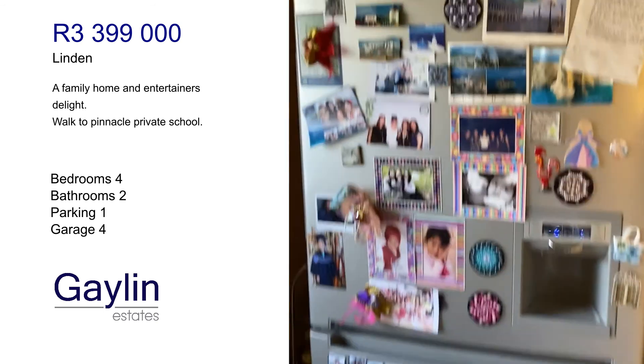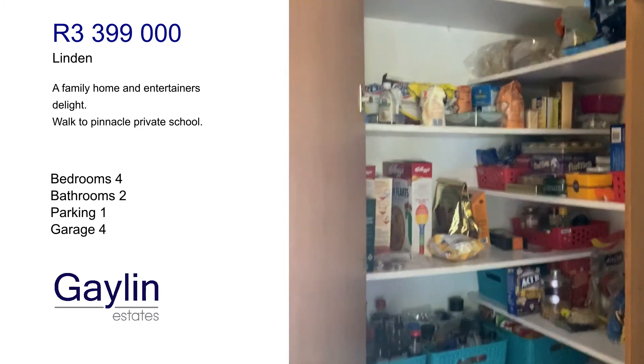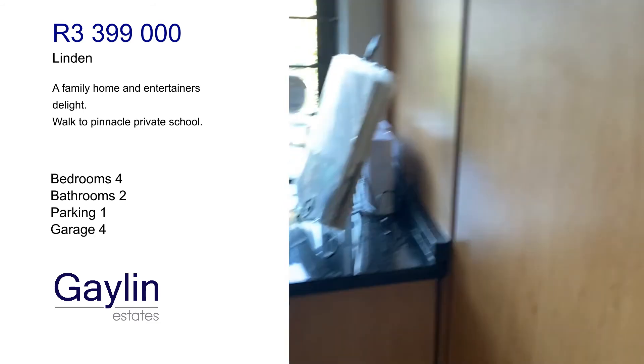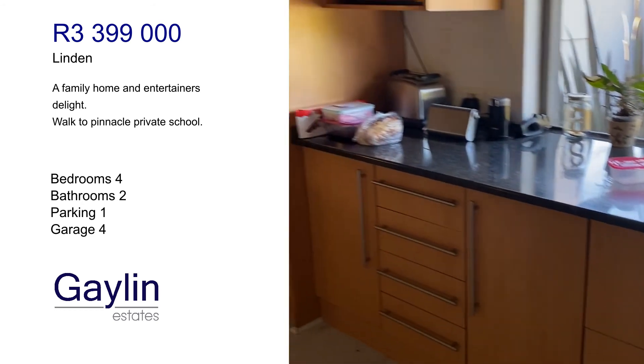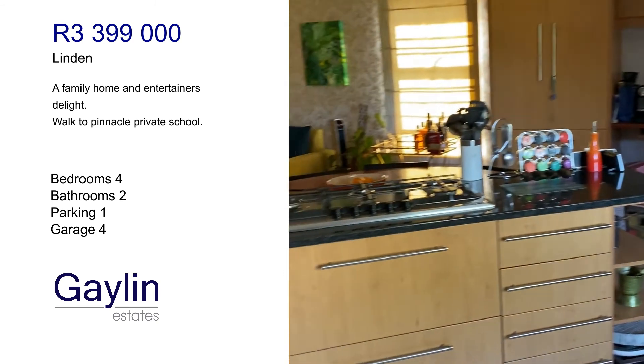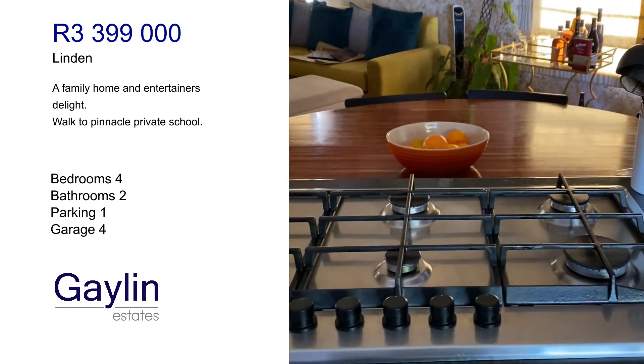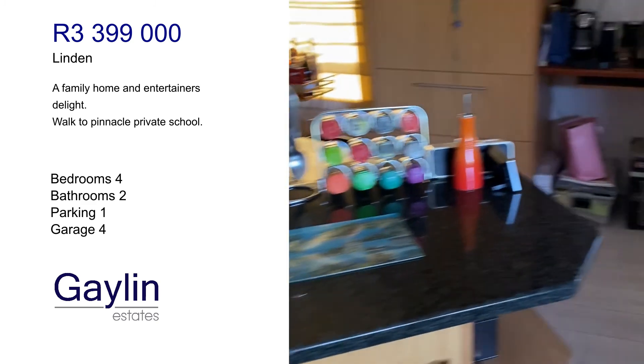Enough space for a big fridge, lots of pantry space. Granite tops, a double oven, and five hobs — both electric and gas stove.